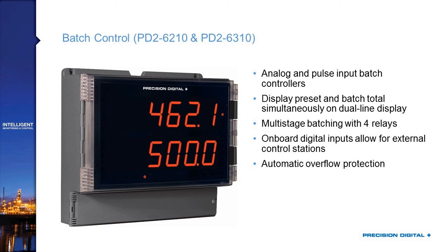There's a batch controller version of the product, available with analog or pulse inputs — 4 to 20 or pulses out of a flow meter. They're able to display the preset and the batch total simultaneously on the dual line display. As you can see in the picture, the preset is 500 and the current batch total is 462.1. Because they have up to four relays, you can program them for multi-stage batching — so if you have a main feed valve and then a trickle valve, you can get very accurate batches. They also have automatic overflow protection, which senses if an overflow occurred in the last batch and makes adjustments so it doesn't happen in subsequent batches.